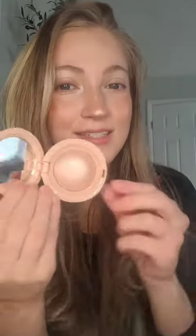And then lastly, the shade Mesmerize. This is a really pretty rose gold or pinky type of shade, and I have that swatched right here. So pretty — these are just absolutely gorgeous.